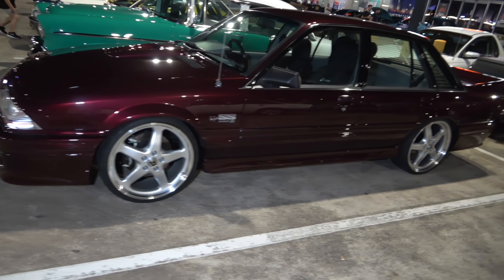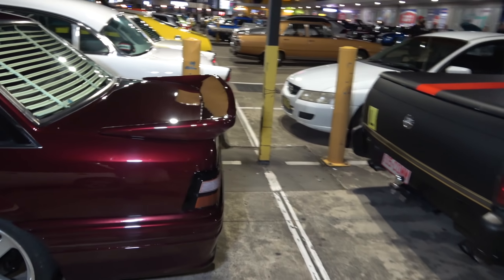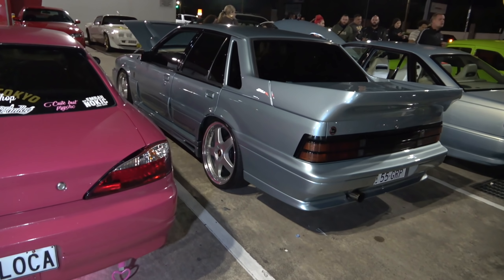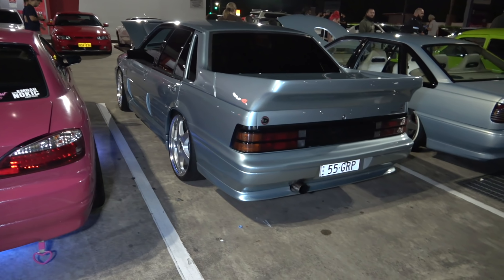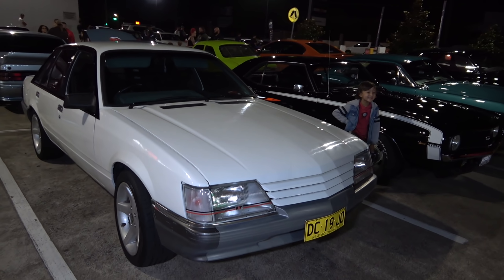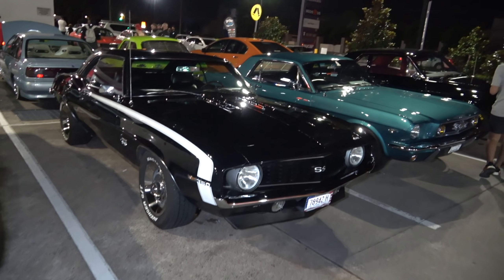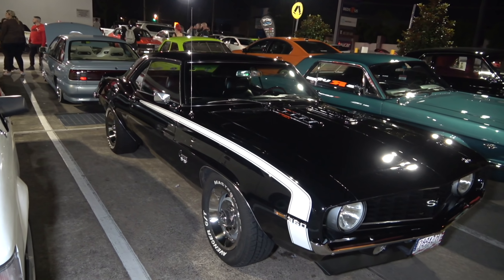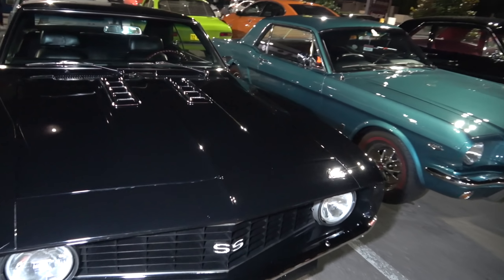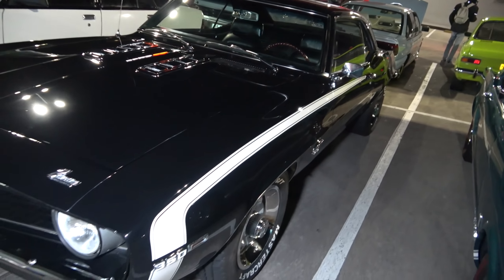And this VL with a nice scoop on it. And another SS Group A HDT — the last of the HDTs. Fully immaculate, this one. Very nice. After these the VL Walkinshaws came out, the VL Group A — so from there they went to there, to there, to there. The HSV took over. The HCT last model here. Another fine example of a VK — standard car.